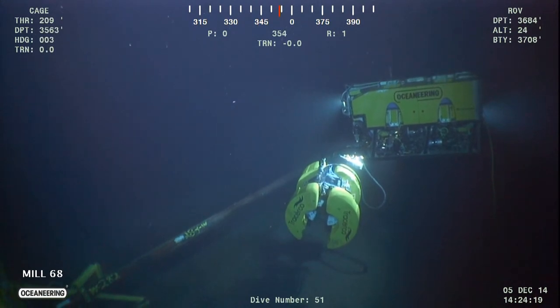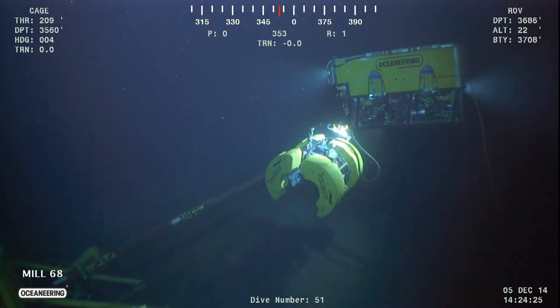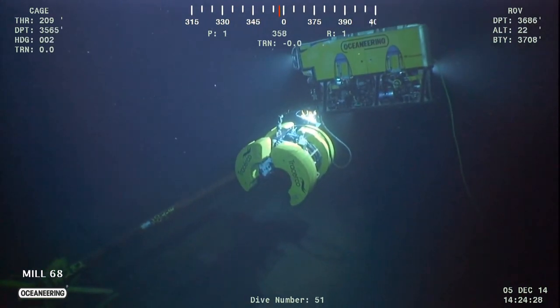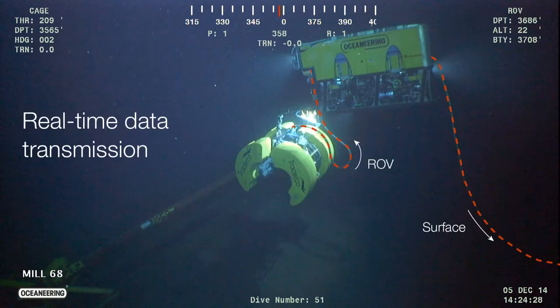This is a very short animation just to give you an example of deployment of Discovery onto a pipeline. As you can see we use a work class ROV and you can see the C-clamps of Discovery as it approaches the pipeline. We use the ROV for communications, hydraulics and for power, and we have real-time data transmission from Discovery to the surface. Jim will also talk a little bit later about new developments in fast scanning that could potentially be used for screening and identifying points of interest for more detailed scanning.